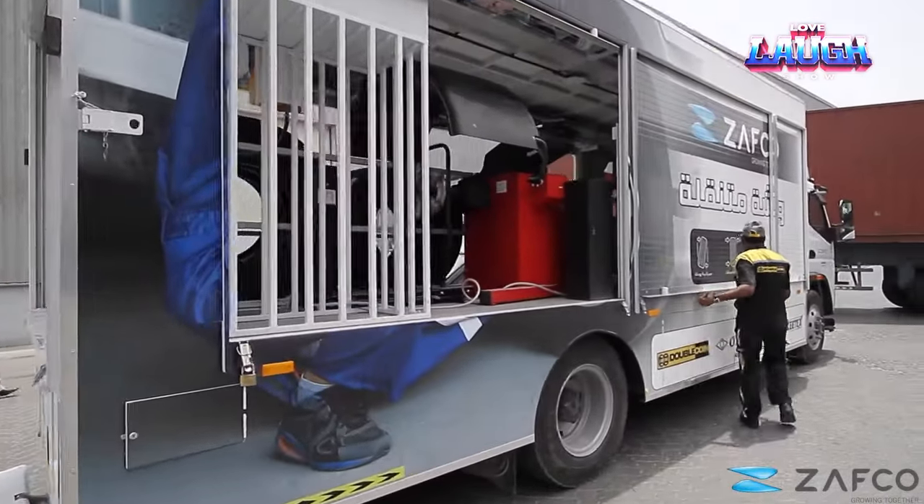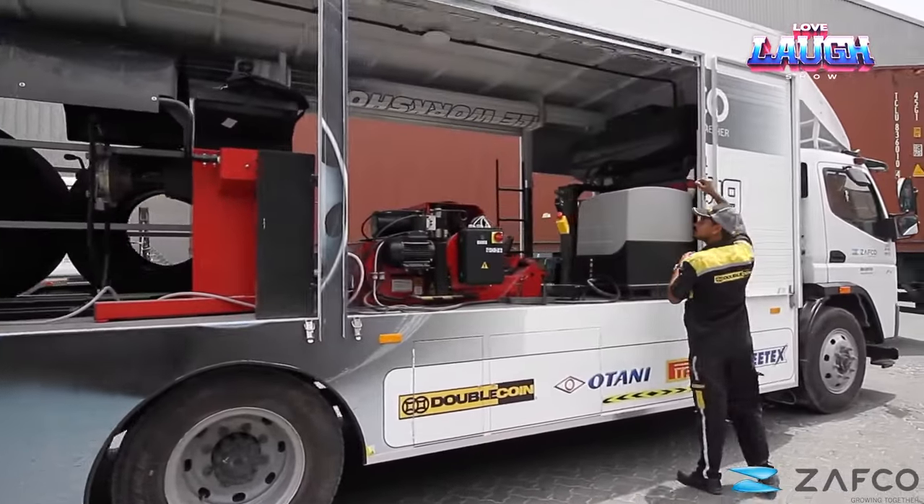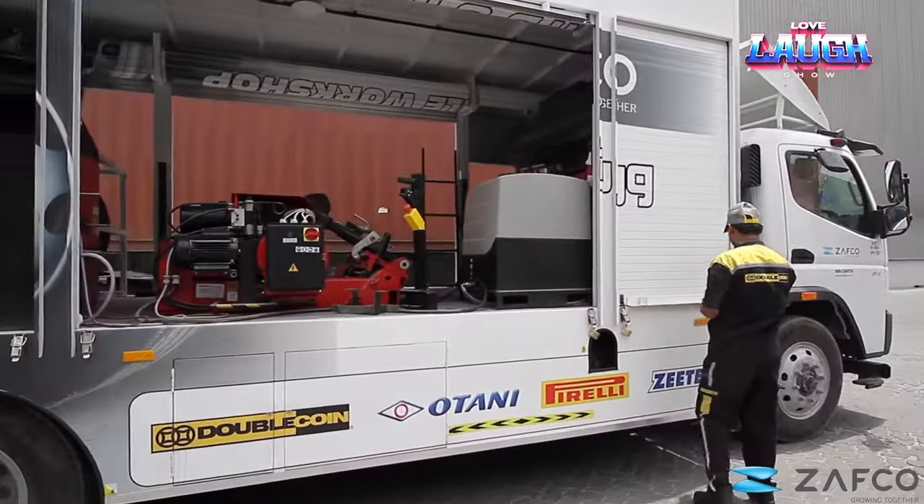The technicians working within this mobile workshop are renowned for their extensive training and expertise, capable of handling tasks of all sizes.